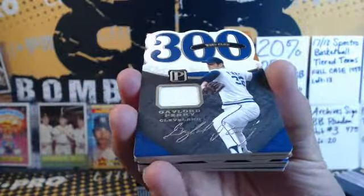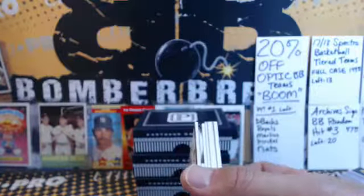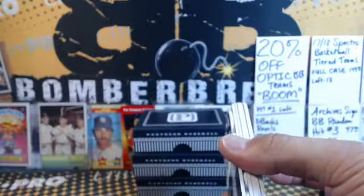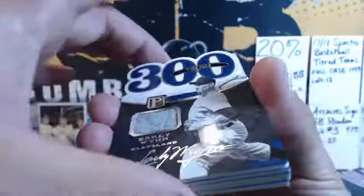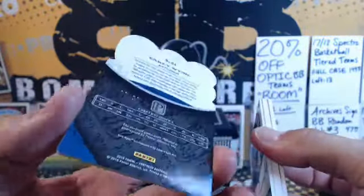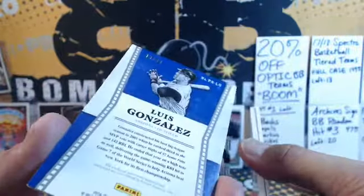Next up: Gaylord Perry jersey piece, 300 Wins Club, for the hometown tribe — 110 out of 199, says Cleveland on the front. Indians, Jeremy! Career walks — Barry Bonds bat piece for Arcade Man, 24 of 99. Ken Griffey Jr. for the Mariners, James — 1,500 RBI club, five out of 199. 300 Wins Club, Early Wynn, another hometown tribe card for Jeremy — eight out of ten! Then Luis Gonzalez jersey autograph for the Diamondbacks, Dick B — 13 out of 99.